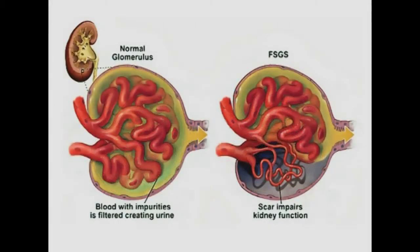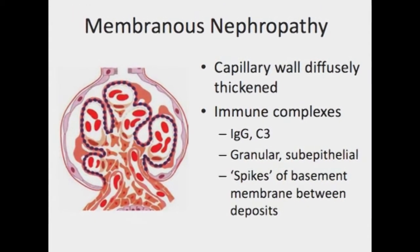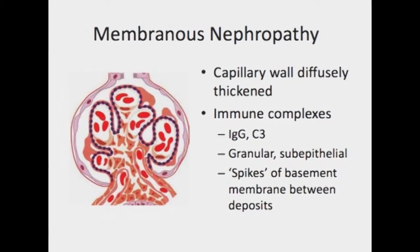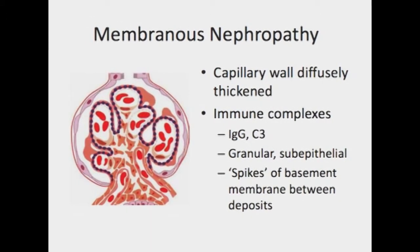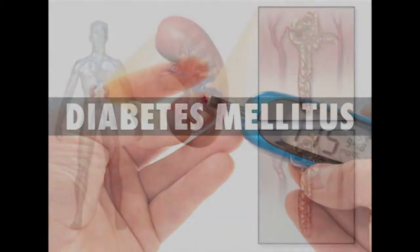Membranous nephropathy is a result of thickening membranes within the glomeruli; the exact cause is often unknown but is sometimes associated with hepatitis B, malaria, lupus, or cancer. There is also hereditary nephropathy. Secondary causes include diabetes mellitus, which can lead to diabetic nephropathy affecting the glomeruli, and systemic lupus erythematosus, a chronic inflammatory disease that leads to serious kidney damage.